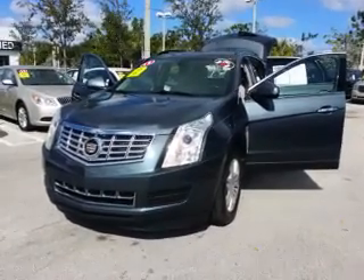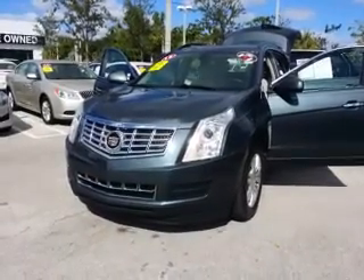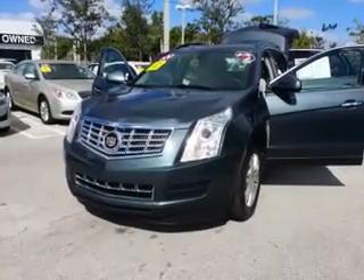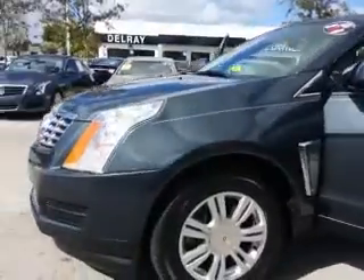Good morning, it's me again, Leon from Delray Buick GMC. Mr. Joe, I just want to go ahead and show you a vehicle. I know you're going to be retiring soon, so I just want to go ahead and give you a little early gift. This is the 2013 Cadillac SRX that you've been looking at. I just want to give you a quick walk around on the vehicle at Winslow's Service Department.